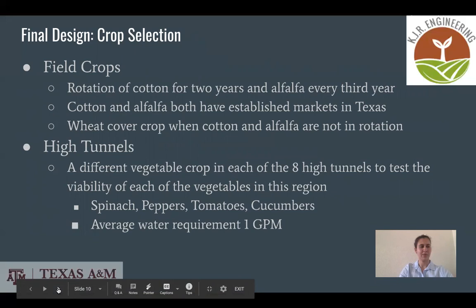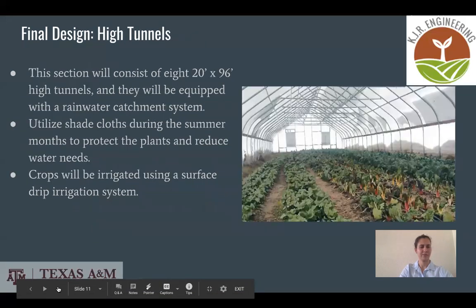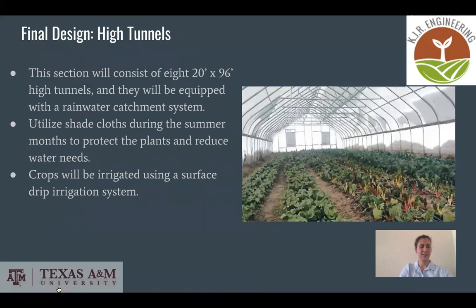We chose spinach, peppers, tomatoes, and cucumbers as crops for eight high tunnels, because they are known to perform well in a high tunnel environment. Our design consists of eight 20-by-96 high tunnels equipped with a rainwater catchment system. Shade cloths during summer months will be utilized inside the high tunnels to protect the plants and reduce water needs. The crops inside will be irrigated using a surface drip irrigation system.